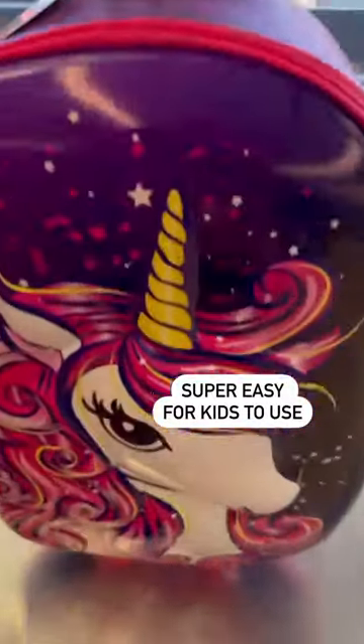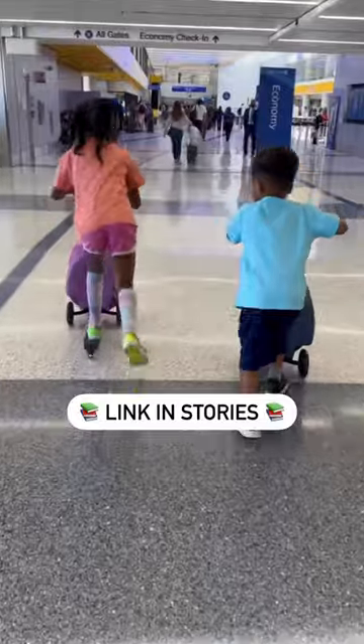They can easily transform it into a scooter and back, and it has super cute compartments for their books, activities, blankets, and stuffed animals. We love the Kitty Totes!